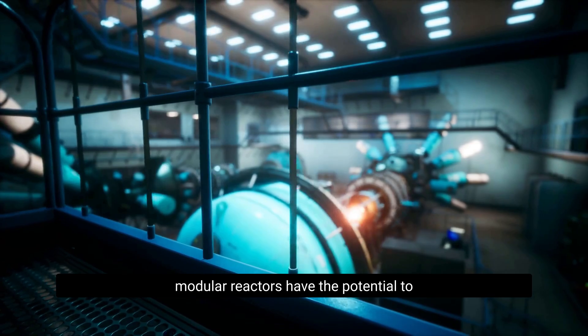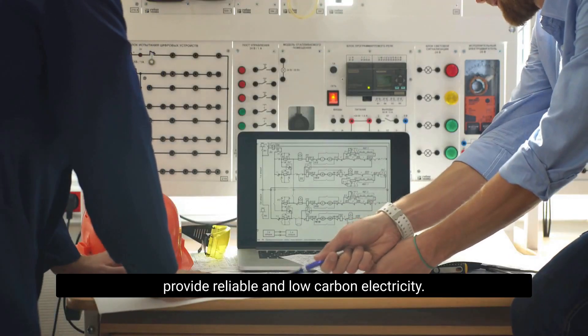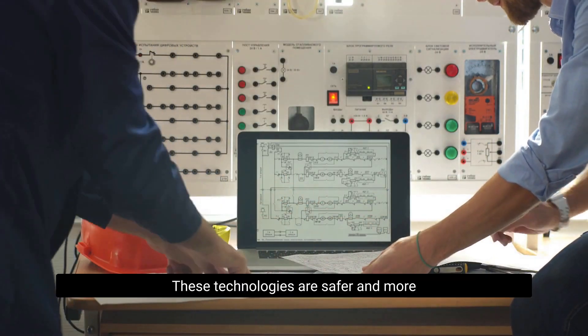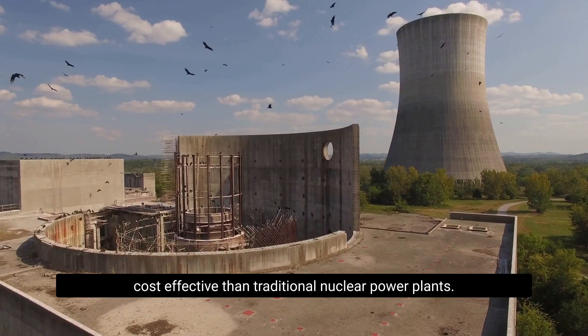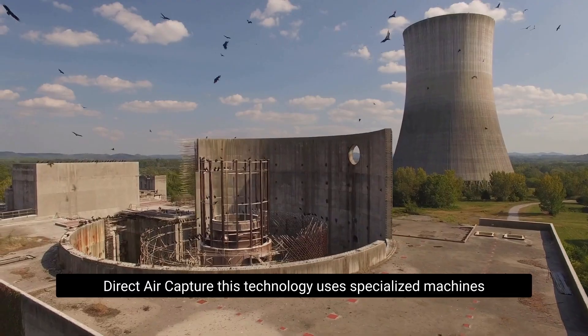In the near future, more advanced technologies are emerging. Advanced nuclear technologies, such as small modular reactors, have the potential to provide reliable and low-carbon electricity. These technologies are safer and more cost-effective than traditional nuclear power plants.